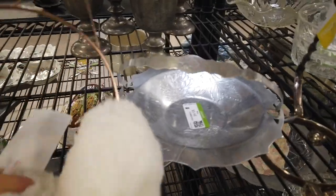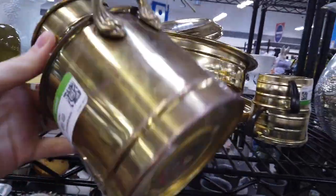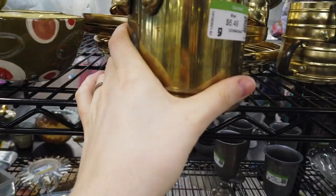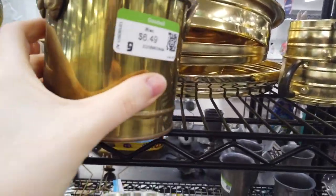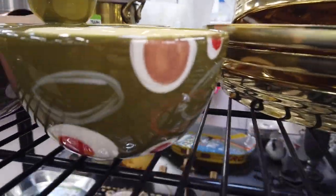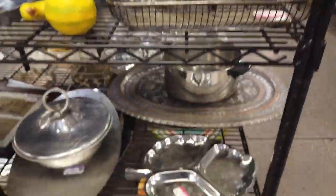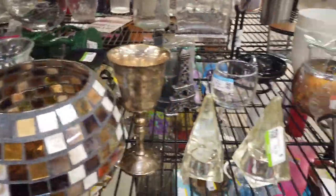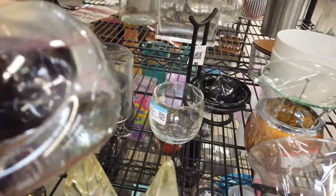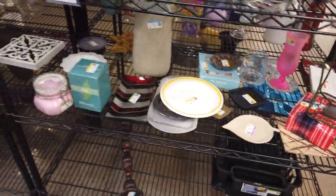I wasn't sure what these were and then I realized they were kitty earmuffs. Then I found this brass piece — you don't know this about me yet, but I absolutely love brass; if I could decorate my entire house in brass I would. But this one wasn't as unique and the condition was just okay, so for that reason I left it behind. I saw this cute cat — my daughter and I really love cats — but it looked like it had had multiple candles burned into it, so I didn't want that project.